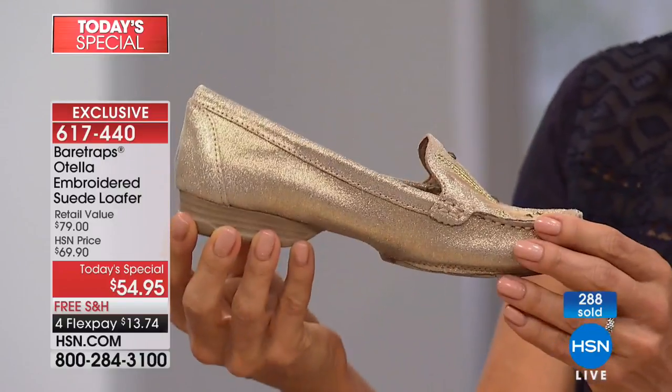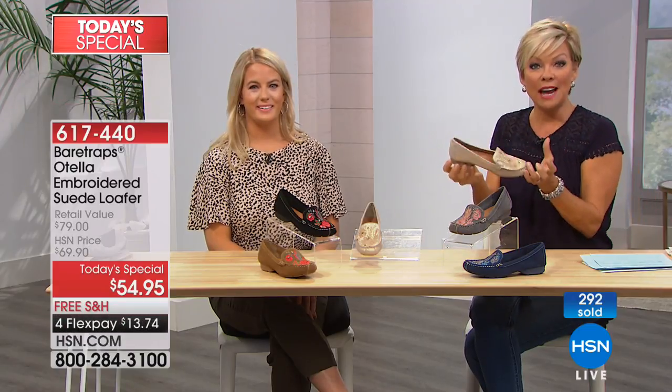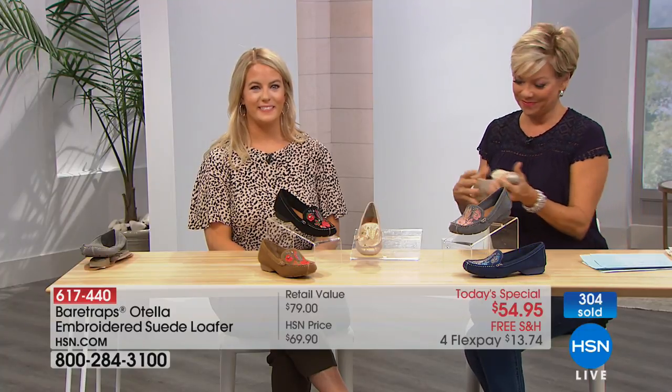617-440 is the item number. I'd love to share a little video we put together, because there are so many ways you're going to be able to pull this into your life and make it work with your wardrobe. It might give you some style ideas. Let's go!